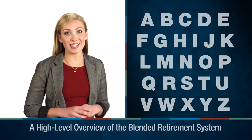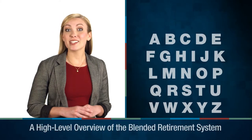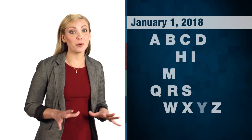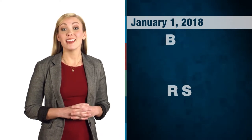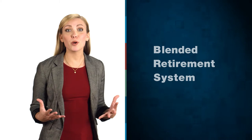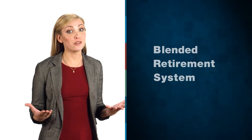Sure, there are 26 letters in the English language, but as of January 1st, 2018, three of them became much more important to members of the military. They are B, R, and S. They stand for Blended Retirement System, the military's newest approach to providing retirement benefits for service members.